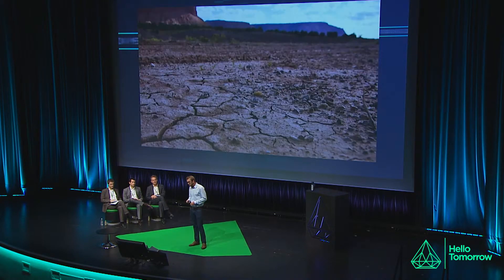And when we picture water scarcity, we probably imagine something that looks like this. What if I were to tell you that many places that struggle with this, their water scarcity issue looks like this?